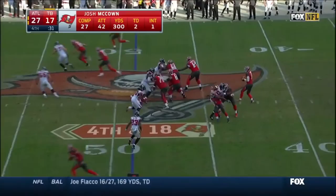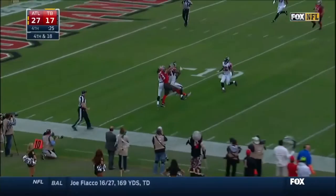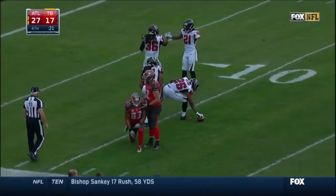McCown will be sore later tonight and early tomorrow morning. His first game back in a month and a half, and that one is picked off by Ishmael at the 10 yard line, and that'll do it.